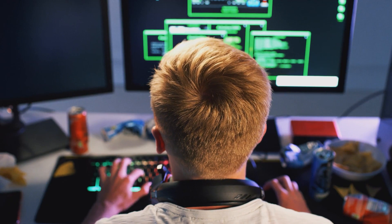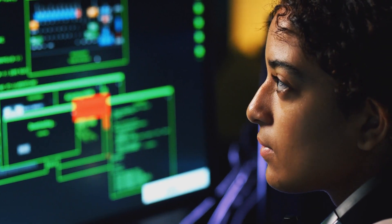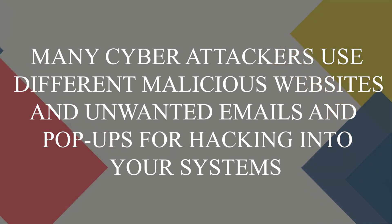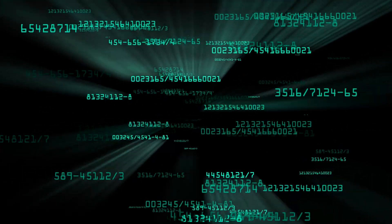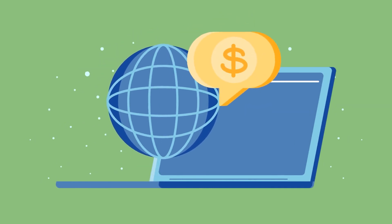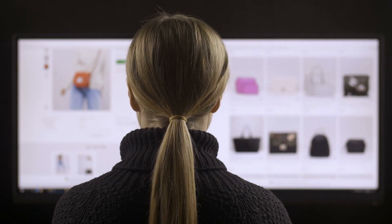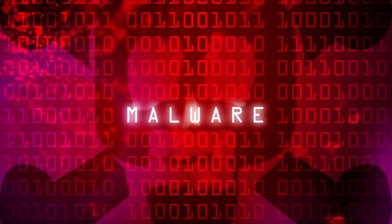Incorporating these practices into your cybersecurity routine will significantly boost the security posture of your personal devices, providing a safer digital environment. Many cyber attackers use malicious websites, unwanted emails, and pop-ups for hacking into your systems, so you should always be careful with your browsers and what websites you visit. Online safety significantly depends on the conscientious use of websites and browsers. When participating in online transactions, it's important to use secure websites that provide encryption, evident by the HTTPS prefix in their URL. For online shopping or auctions, it's safer to only engage with reputable sellers and be wary of online advertisements and pop-up ads, as they can be laced with malware or lead to scam websites.